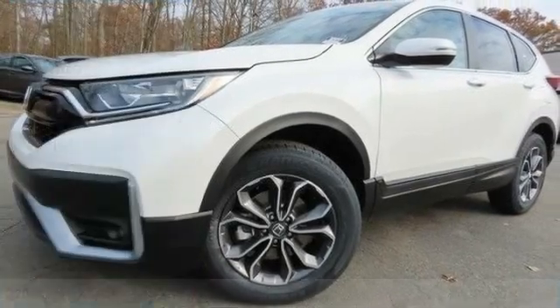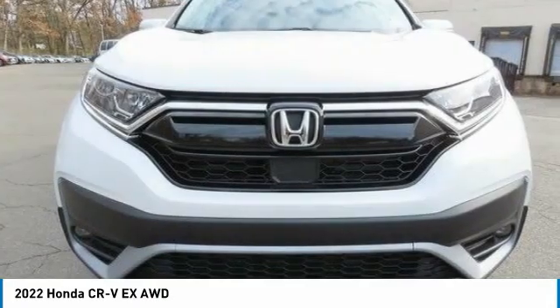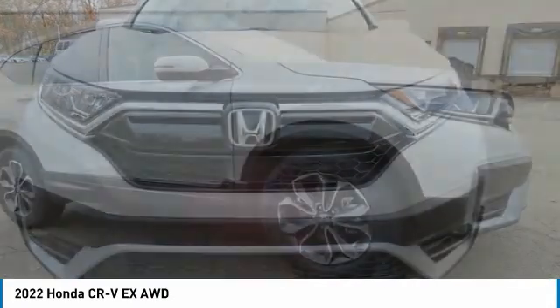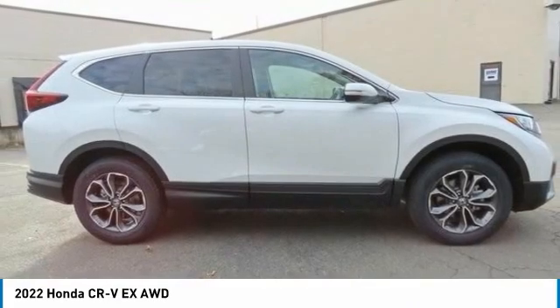Take a look at the 2022 Honda CRV — a top recommended vehicle because of its car-like driving manners, good value, cool technology, and comfy interior.